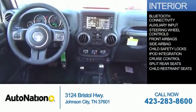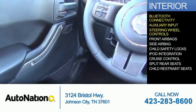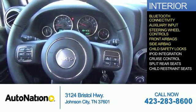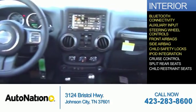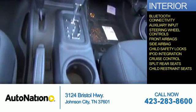Inside you'll find Bluetooth connectivity, an auxiliary input, steering wheel controls, front airbags, side airbags, child safety locks, iPod integration, cruise control, split rear seats, child restraint seats — great quality at a great price.